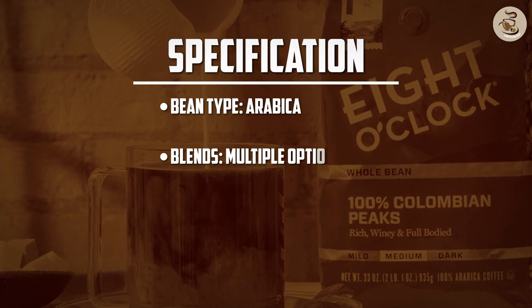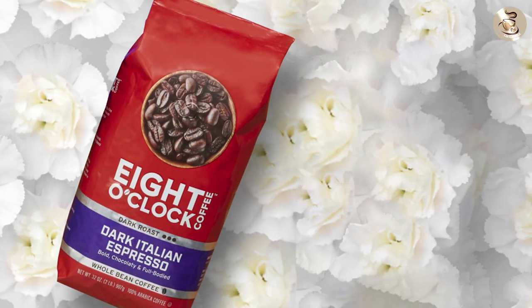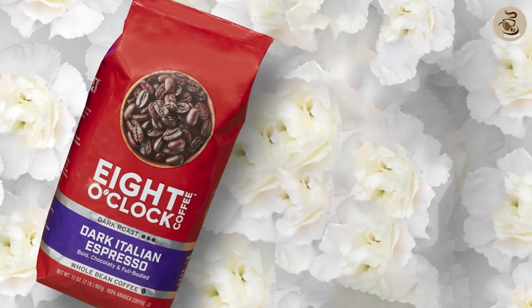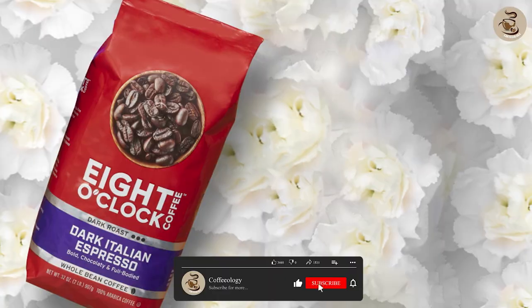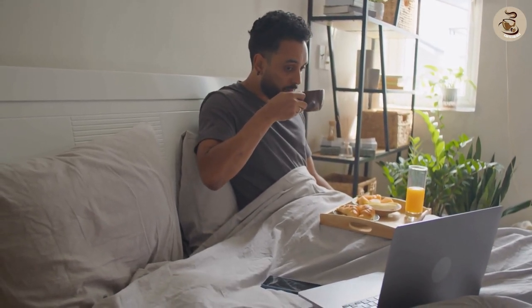Thank you for joining us in this review of 8 O'Clock whole bean coffee. If you enjoyed this video, don't forget to like, subscribe, and leave a comment below sharing your favorite blend from the 8 O'Clock range. Until next time, may your mornings be filled with the enticing aroma and delicious taste of 8 O'Clock whole bean coffee.